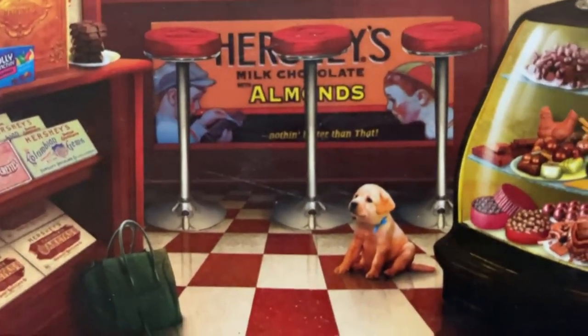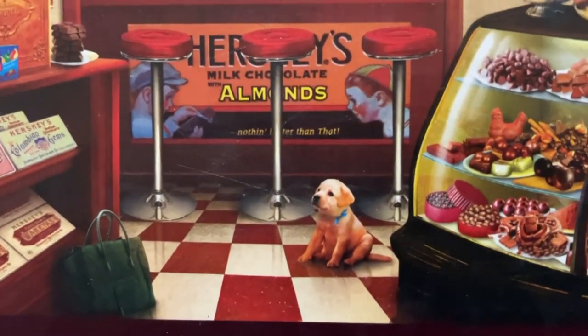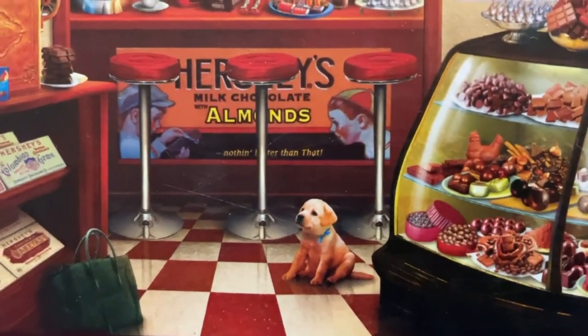One thing that's a little concerning in this image is that there just happens to be a random puppy on the ground just sat there waiting for someone. I don't know if it's the cashier's dog or what, but I thought that was a little strange. This is just overall a very fun, very immersive image to me. I mean, seriously, wouldn't you want to be in this picture?